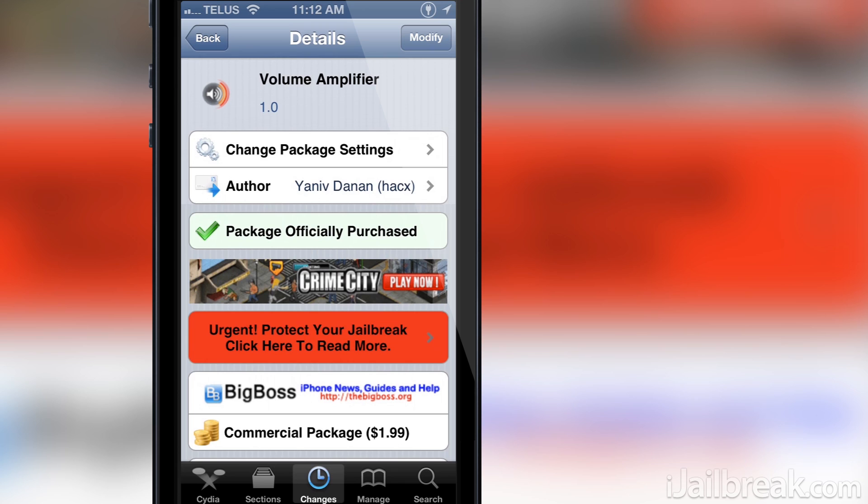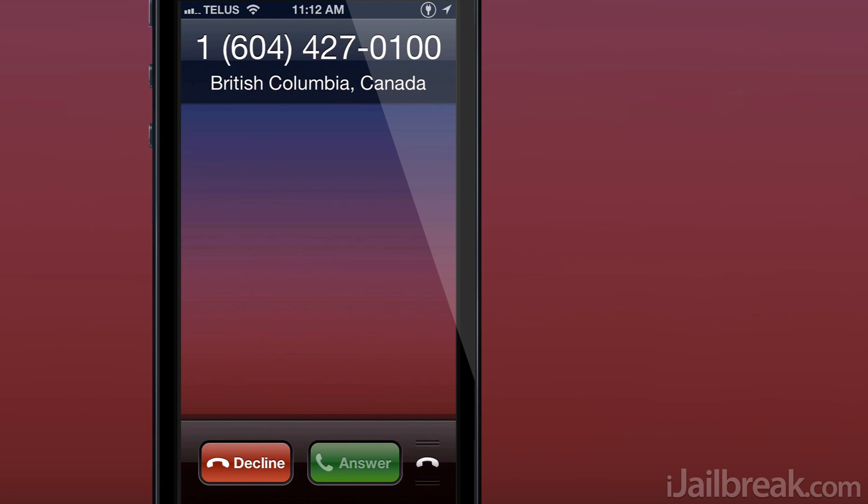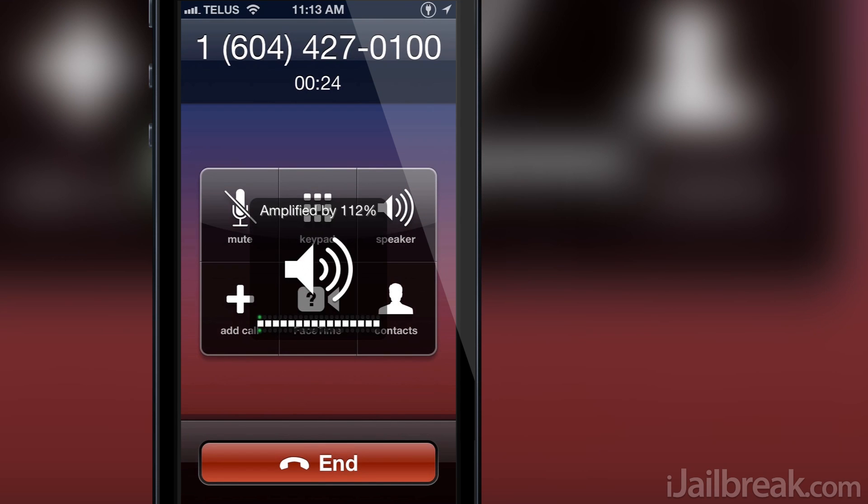Volume Amplifier manipulates the speaker audio stream when placing phone calls so that it is boosted up by 200% its original level. The unique thing about Volume Amplifier is that it doesn't accomplish this by modifying any system files, which means it's much more stable than previous volume amplification tweaks. You simply press the volume up button during a phone call, as you can see here, and Volume Amplifier will start to boost the audio level past its normal level of function.